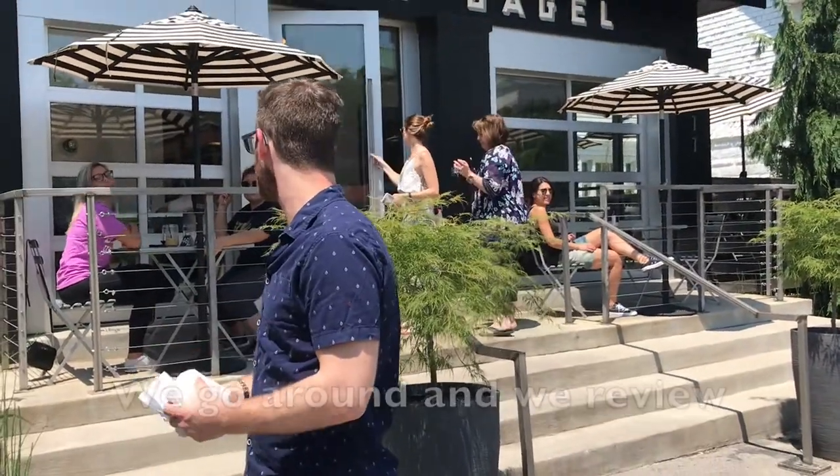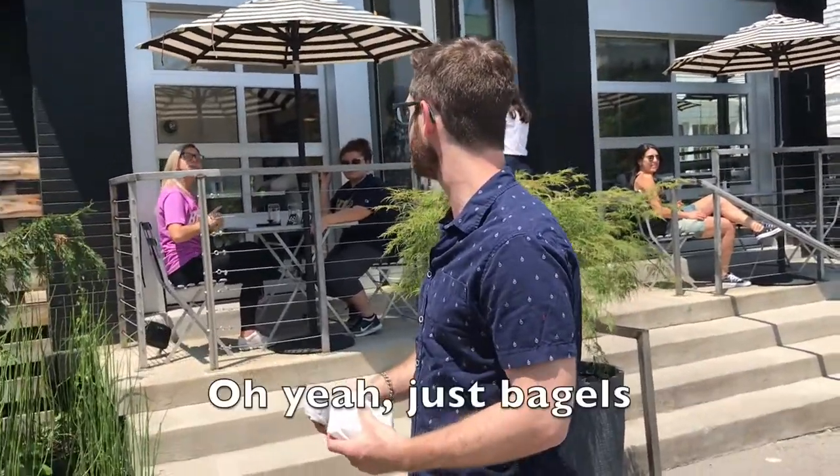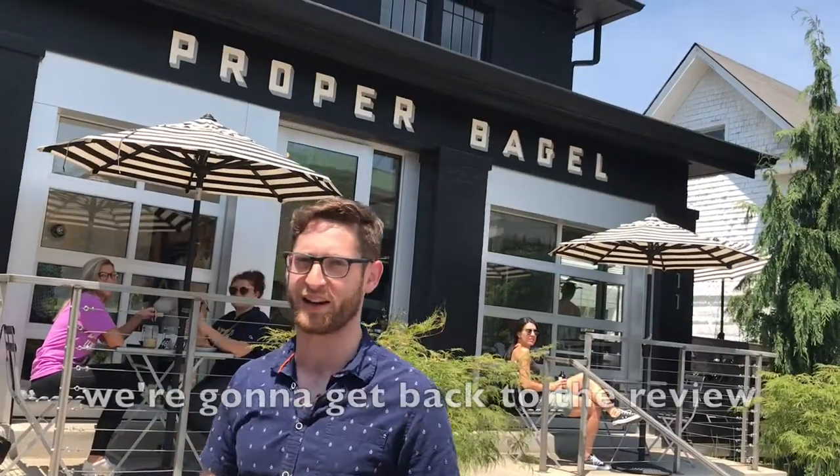We go around and review every bagel shop from Brooklyn — just bagels. Pardon us, we're going to get back to the review.